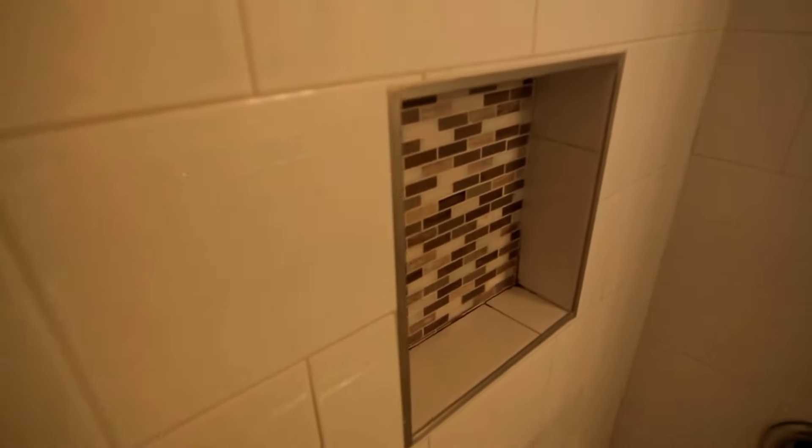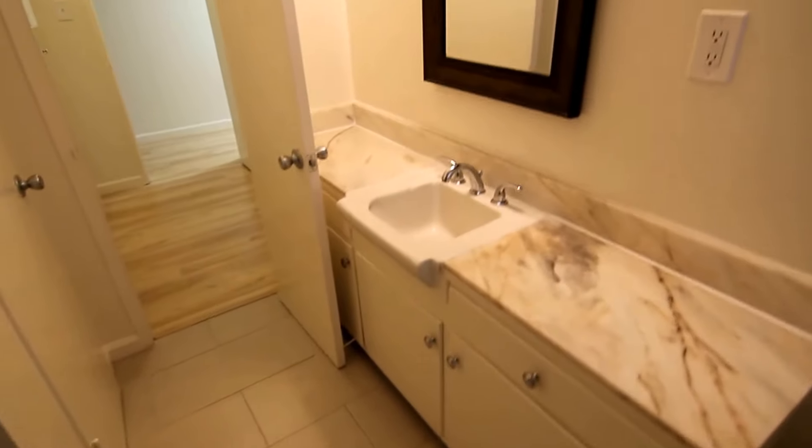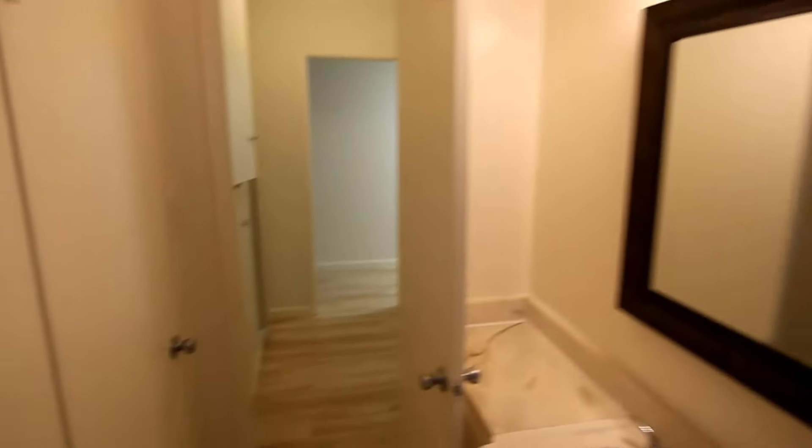Then you have a very nice bathroom with attractive tile flooring, a tub and shower, and new glass shower doors. There's nice tile work with a cutout for soap and shampoo, new fixtures, window treatments, plenty of counter space, and even a large storage closet here in the bathroom — just tons of storage space.